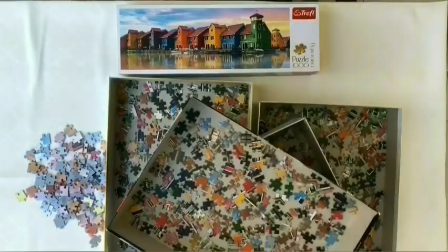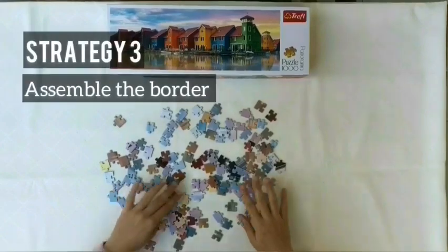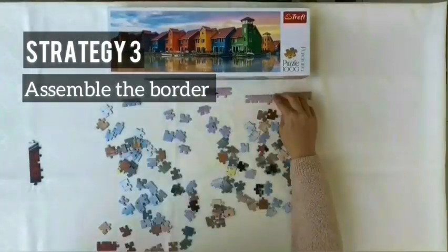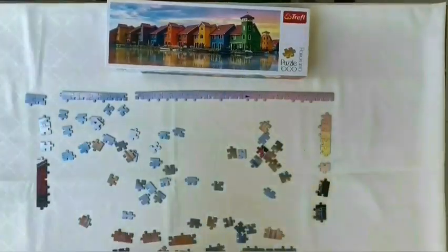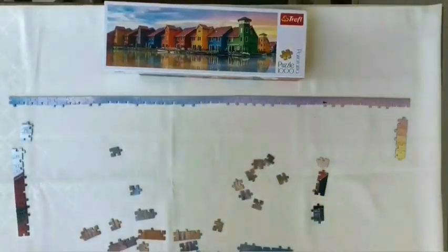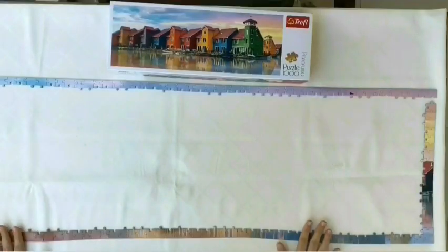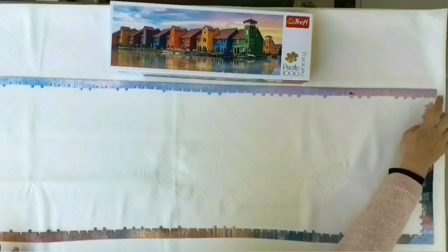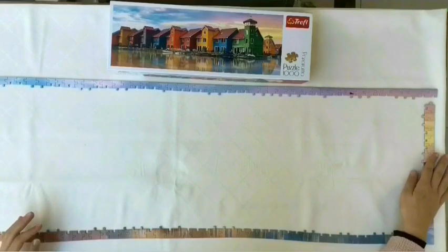Now that we have all the pieces facing up and have collected our edge pieces, we can start to assemble the border, because that defines the space we'll be working in. We will match the pieces by their colors. We can always check the picture on the box to see which part belongs where. Now we are done with the border. We might miss some edge pieces while sorting, but don't worry — we will find them later with the other pieces.